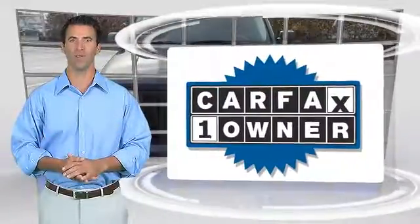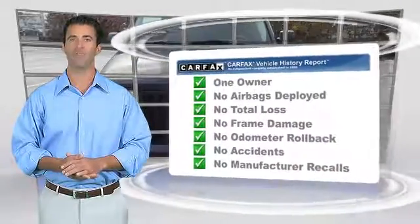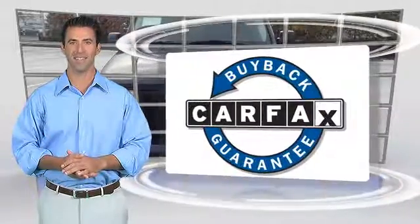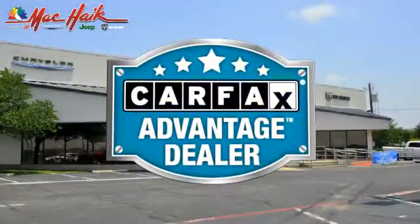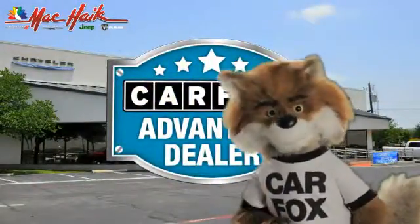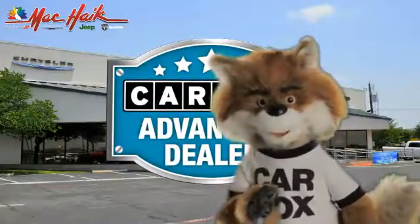This is a one-owner vehicle with the Carfax Vehicle History Report. Be sure to find a complimentary copy of this report online or contact the dealership. This vehicle qualifies for the Carfax Buy Back Guarantee. Just say show me the Carfax at Mack Hague Dodge Chrysler Jeep of Georgetown, a Carfax Advantage dealer.